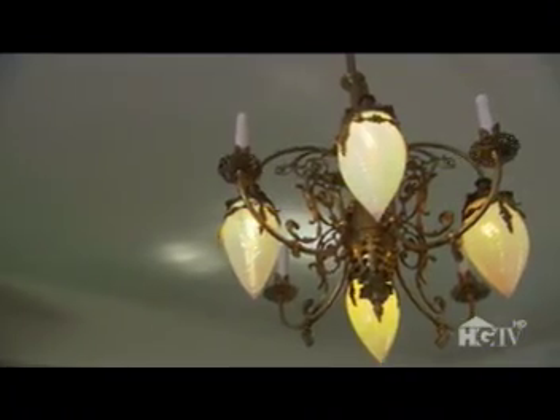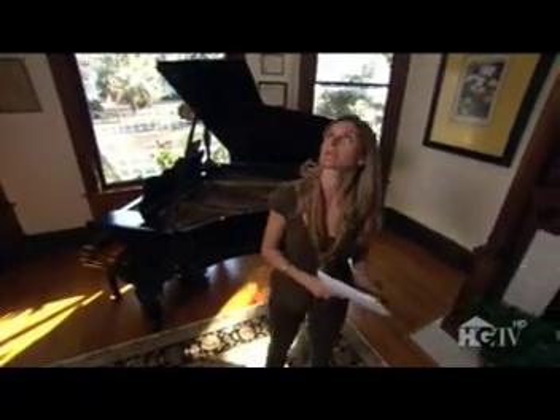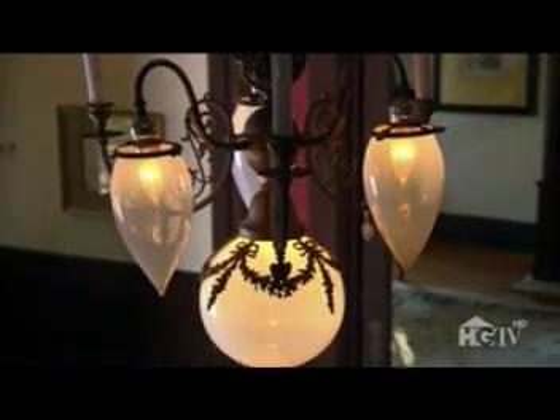One globe has been replaced, but it looks like it's period anyway. They're American Victorian, circa 1890, made of brass, and they have the bullet-shaped Vaseline glass globes, which is pretty unusual anymore. I'm thrilled to tell you they're absolutely wonderful, and I could place a value on those at $10,000.